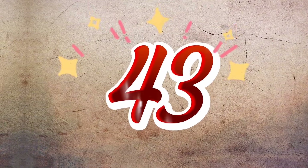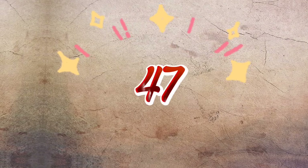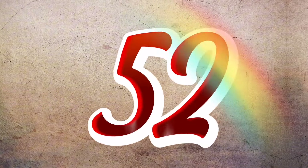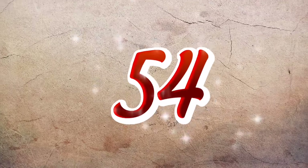42 43 44 45 46 47 48 49 50 51 52 53 54 55 56